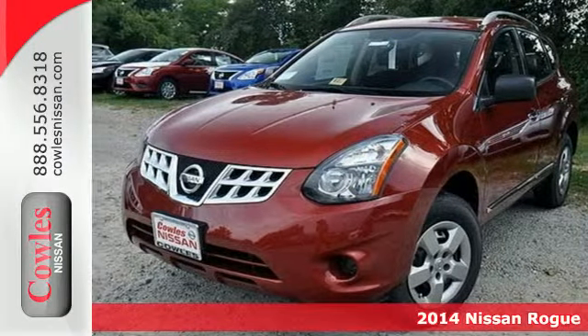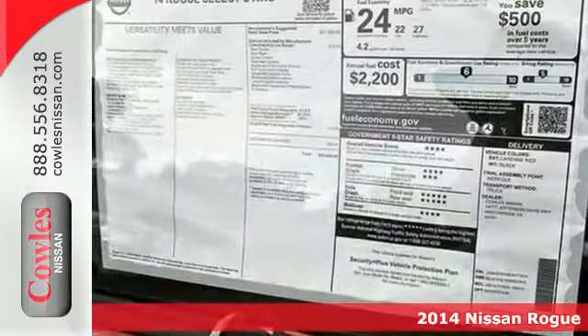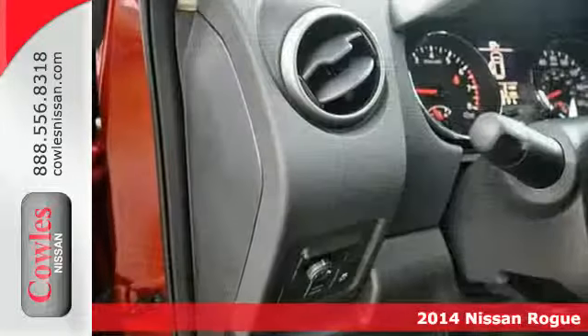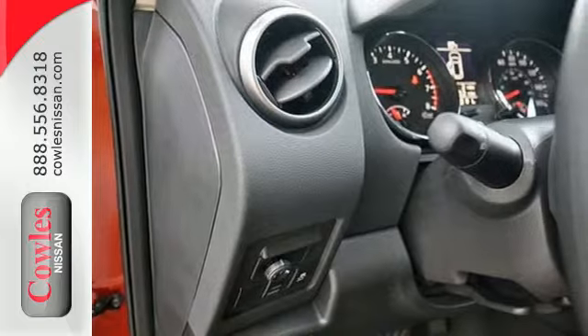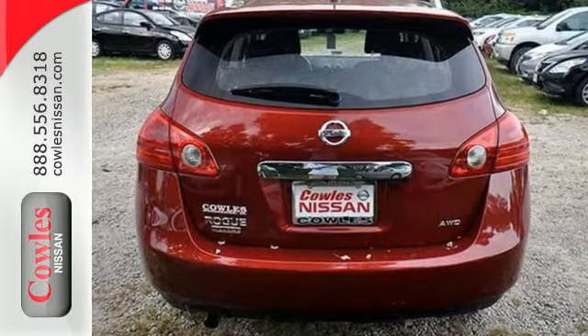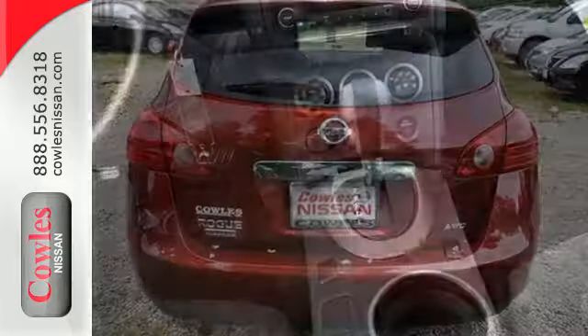Here's a 2014 Nissan Rogue. From headlights to taillights, this crossover is full of bold style choices. Get behind the wheel today and enjoy remote keyless entry and stability and traction control. It also has anti-lock brakes, brake assist, and multiple airbags for a measure of added safety.